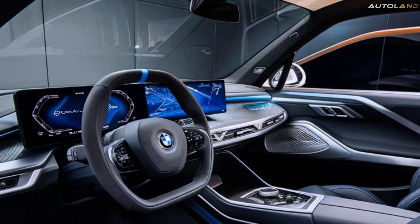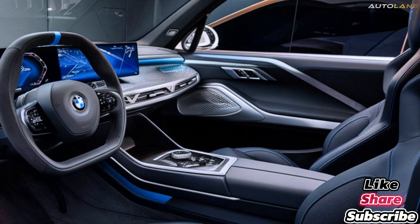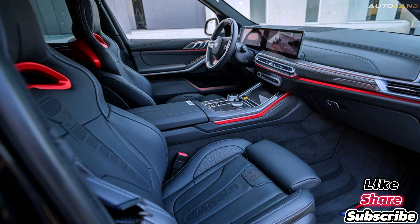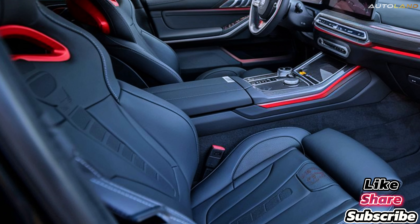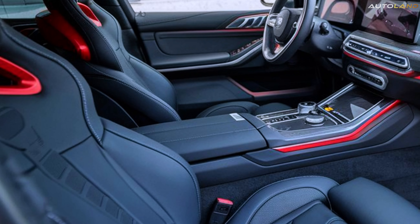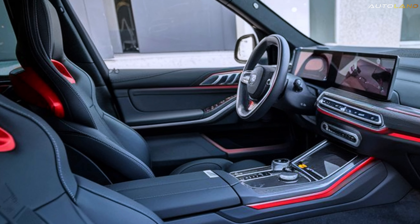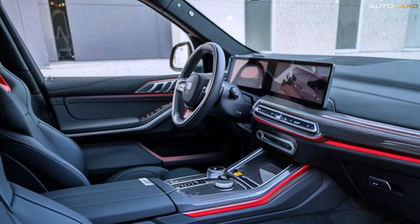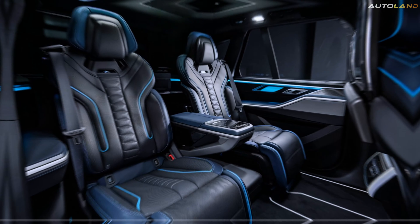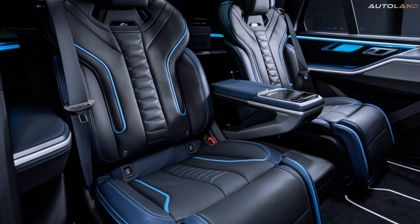Interior. Step inside the 2025 BMW X9 and you'll be greeted by a world of luxury and sophistication. The cabin is a perfect blend of high-quality materials and state-of-the-art technology. Premium leather seats, customizable ambient lighting, and a panoramic sunroof create an atmosphere of opulence.